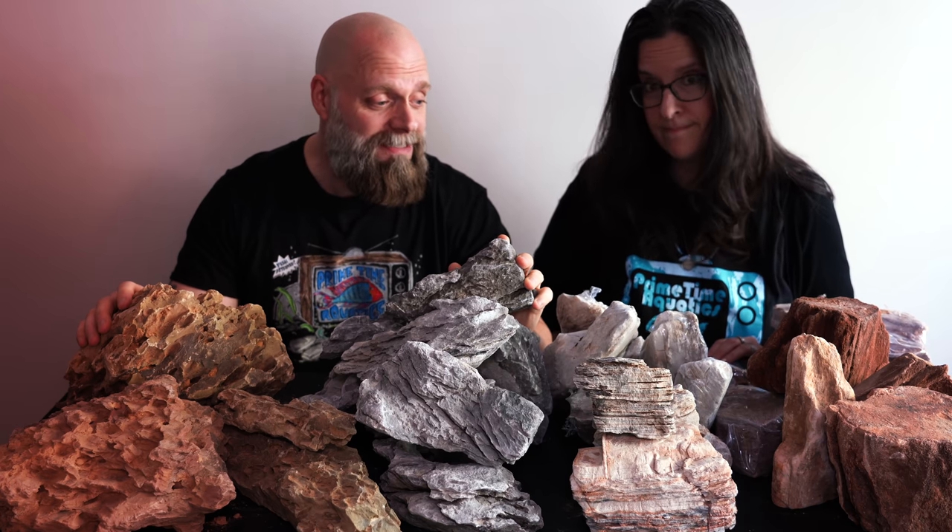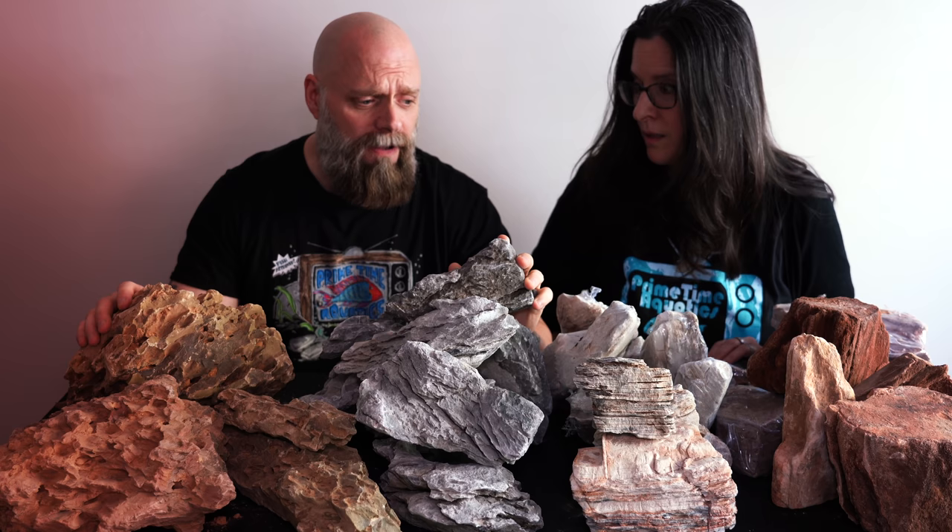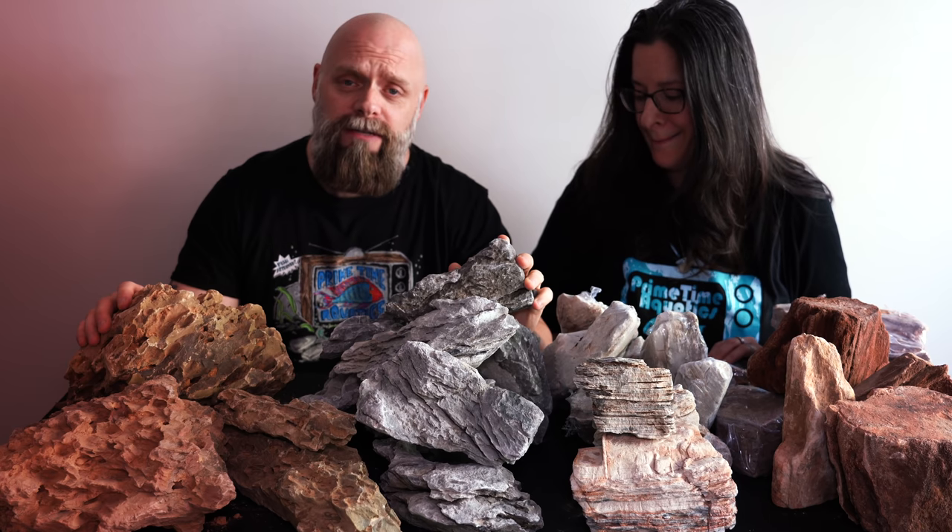That would be expensive considering we have about a hundred — almost two hundred pounds of rock? Maybe three hundred? I don't know, there's a lot of rocks up here. We got four different types — it's like a mountain. So we've got a couple hundred pounds of rocks here and I can promise you we paid nowhere close to eight hundred dollars, and here's why.